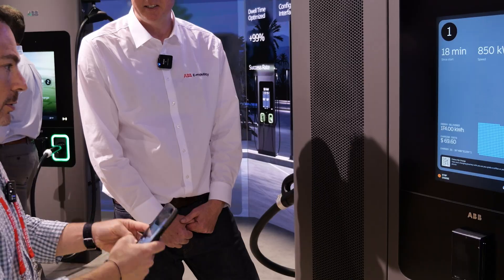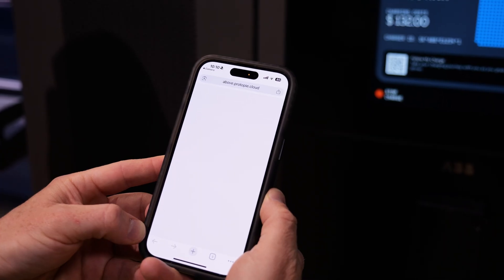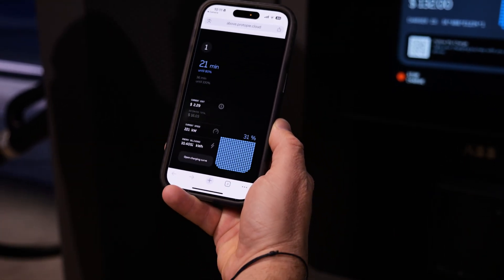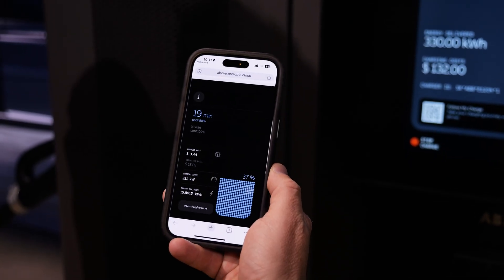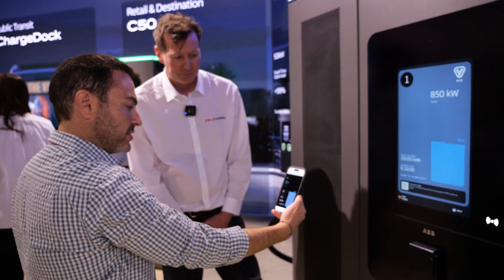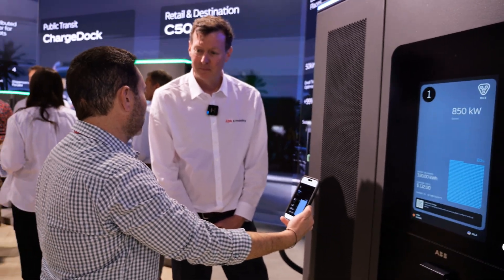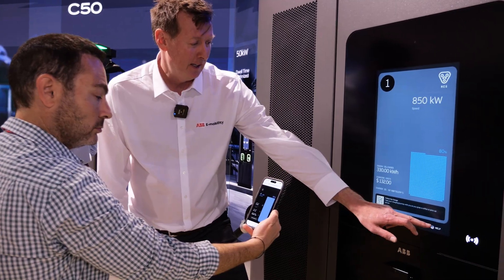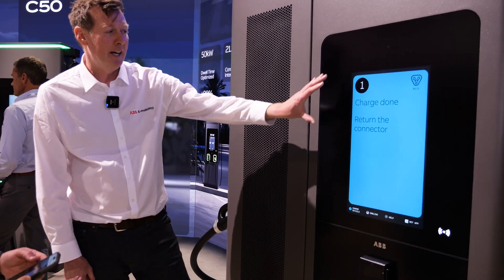We also offer the ability to follow your charge remotely. If you have a mobile phone, you take it out and scan the QR code. You're able to take this away with you and know the exact status of your charging when you're away getting a coffee or lunch. You can also see the estimated total price before you're even done charging.